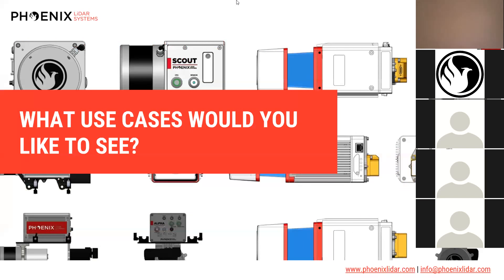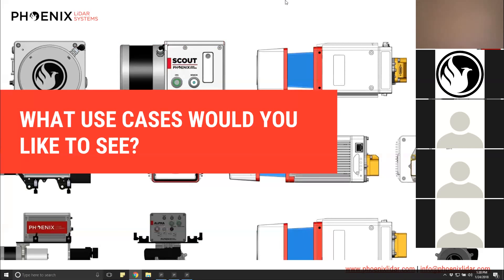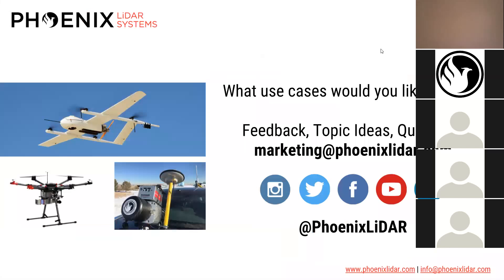Thank you to Conrad and Ira for presenting — both post-processing engineers — and thanks to Eric for answering questions in the background. As we move forward with these webinars, we hope we're providing valuable content. There are so many topics we could cover — UAV LiDAR use cases, best practices on post-processing, or how to set up your system to avoid errors with LiDAR acquisition. Tell us what you'd like to see. You can email us at marketing@phoenixlidar.com or connect with us on social media — all handles are @phoenixlidar.